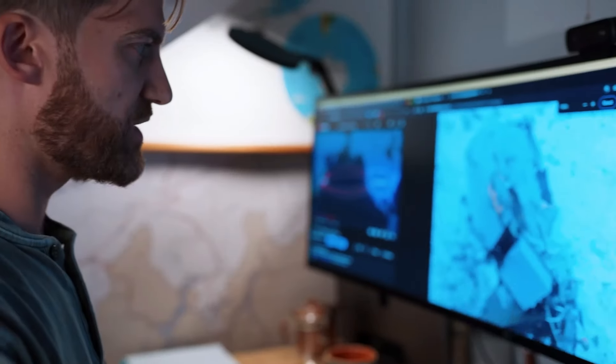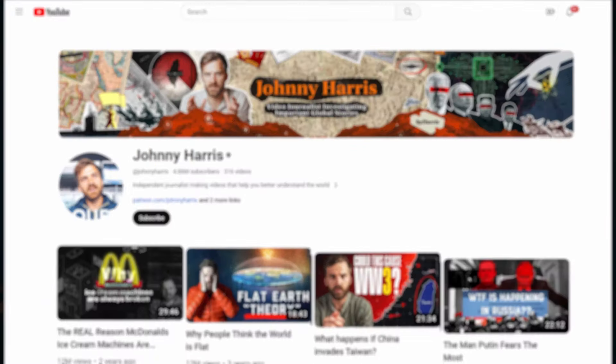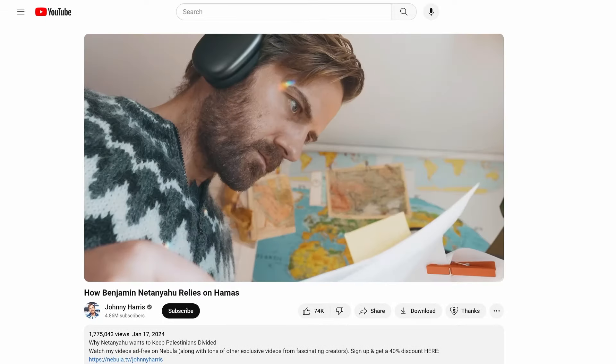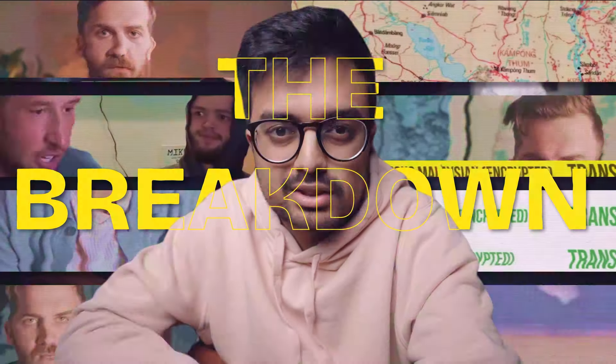This is how Johnny Harris goes viral every single time. If you don't know who he is, Johnny Harris is a YouTuber with over 4 million subscribers. If you look at his last few YouTube videos, they're getting like a million views on every single one. But how does he manage to do this so consistently? To try to figure out his secret formula, I watched every single Johnny Harris video twice. And I'm going to break down exactly how I think he does this.